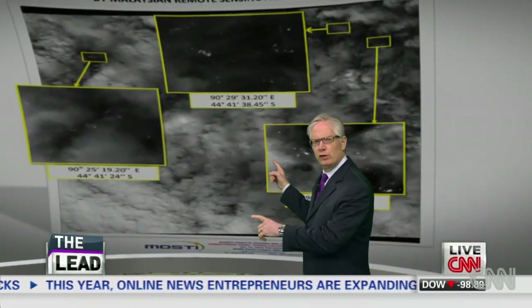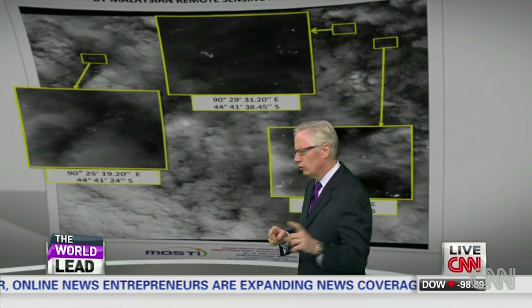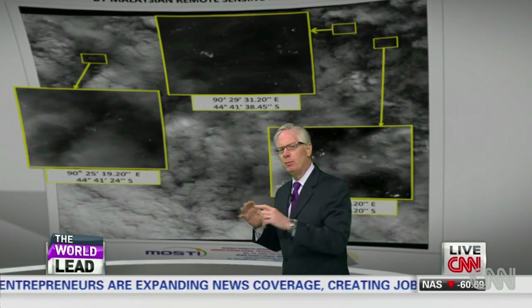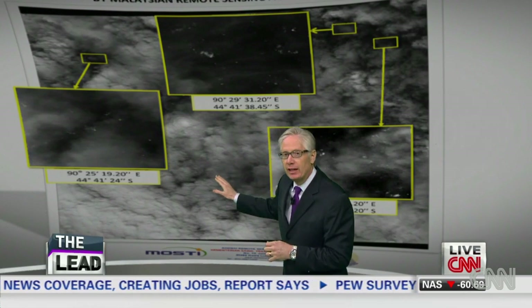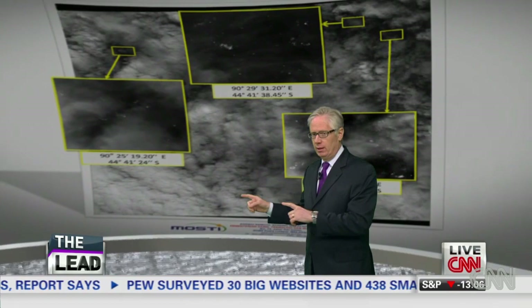It is a huge area. You're absolutely right. And that's why these pictures are so exciting to them, because these pictures are a solid lead that helped them cut down that space, because frankly, this looks like an airplane debris field. I have to prove whether it is or not, but it looks like the right thing.